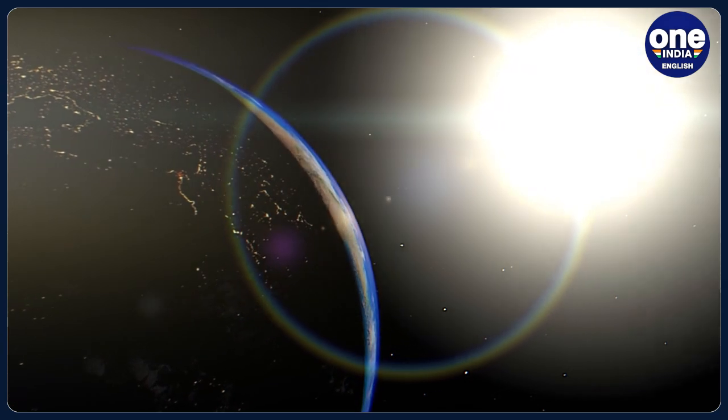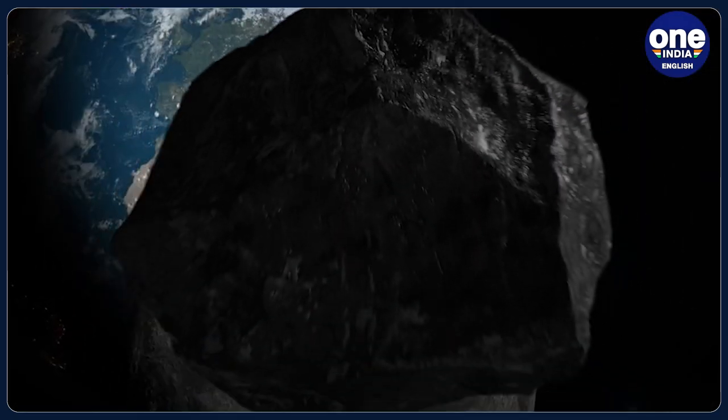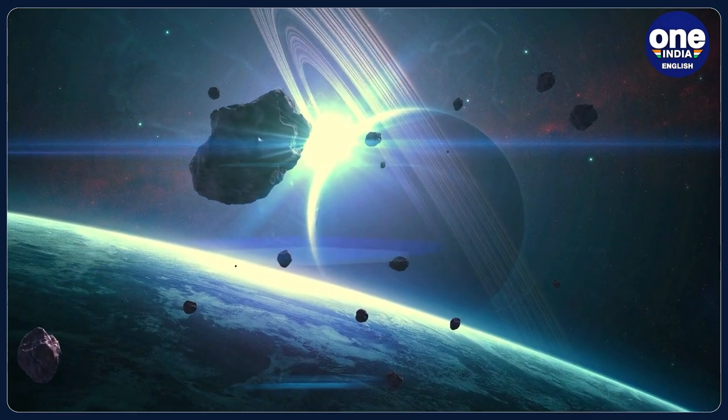There was no threat to Earth from this particular asteroid, and NASA says there is no real danger to Earth from asteroids for the next 100 years at least. But asteroid collisions can happen — the dinosaurs and millions of other life forms are known to have become extinct following an asteroid collision several million years ago.